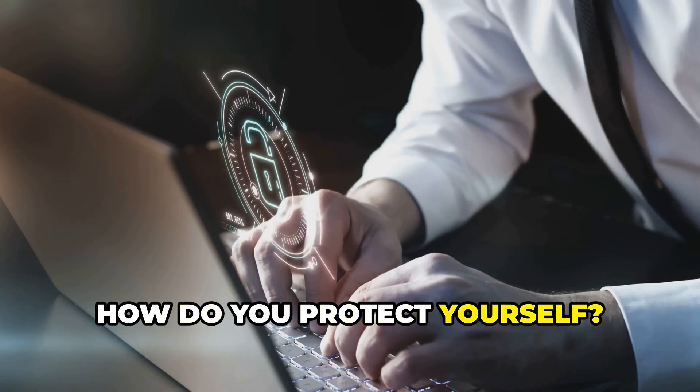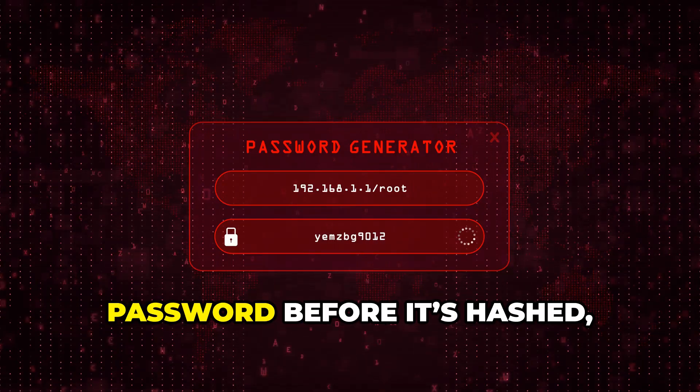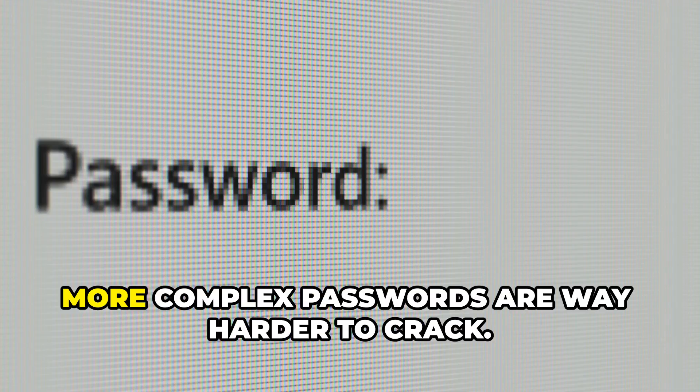So, how do you protect yourself? Two words: salt and length. Salting adds a random string to your password before it's hashed, making rainbow tables useless. And longer, more complex passwords are way harder to crack.